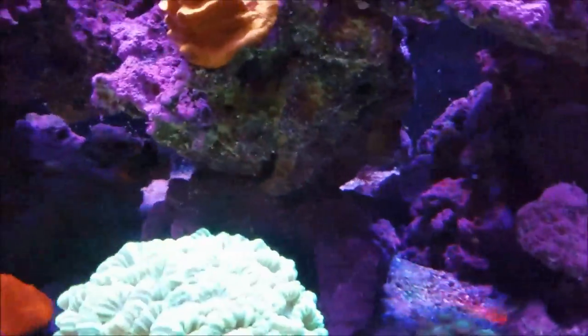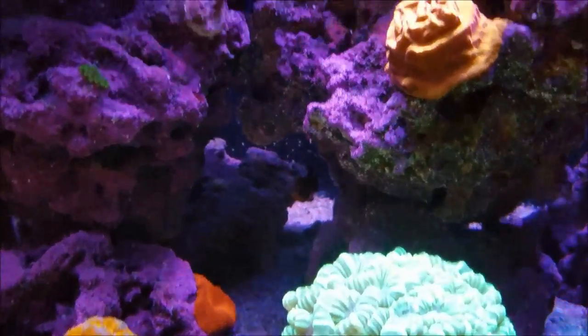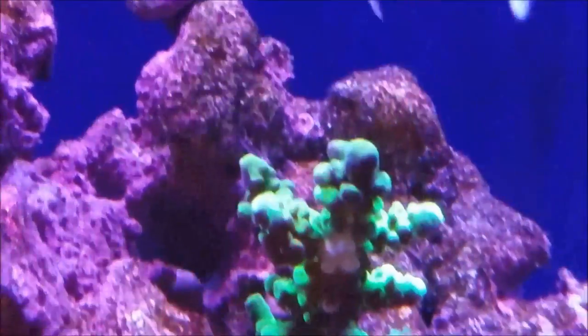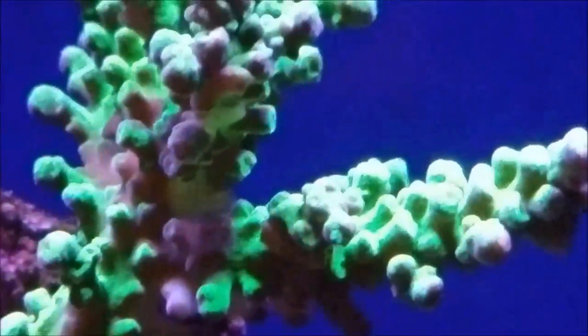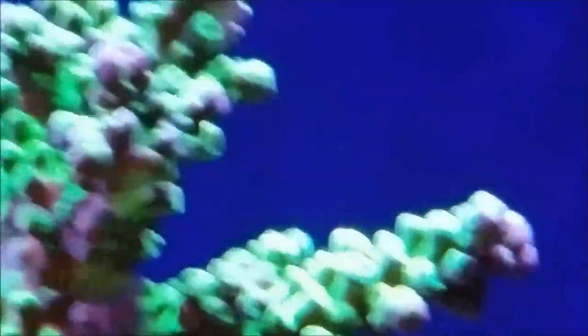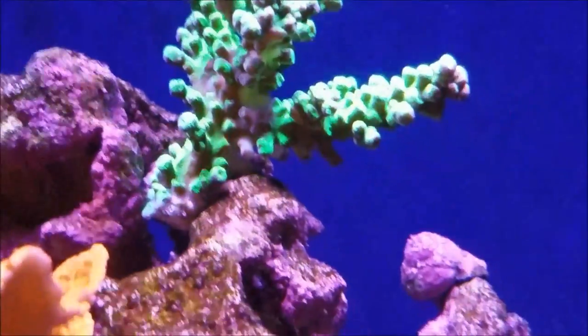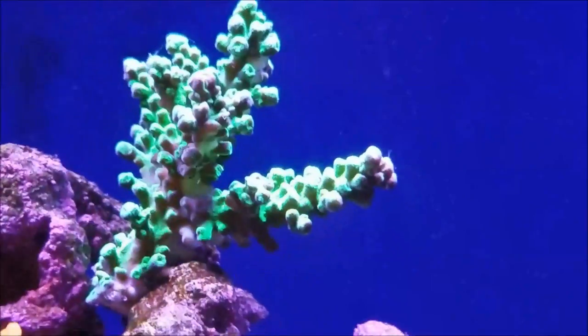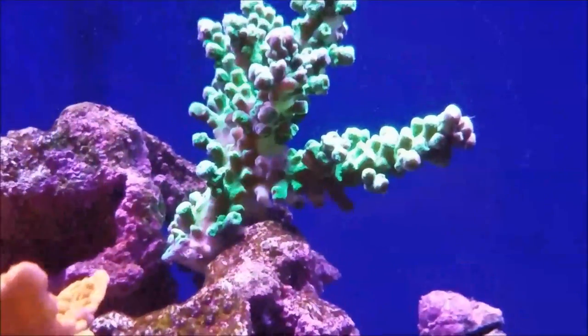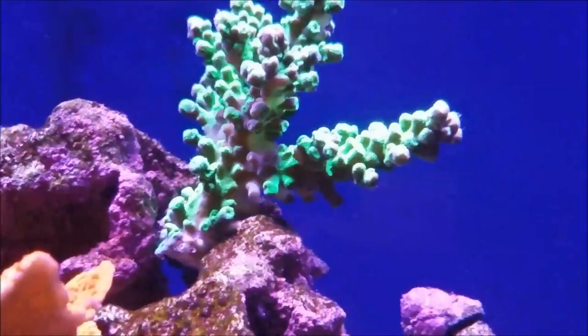As far as anything negative in the tank — it's this section of the neon green frog skin acro. I do have some RTN it looks like on this piece, and this one I moved because I have the same thing happening here. I'm hopeful that since I moved it up towards the light, like the pieces I have on the return tower, it'll repopulate and just start growing. This is my first acro, so I'm learning how they grow. Worst case scenario, if it continues to bleach out, I'll just snip the bleached end off and get a couple more frags and glue them in that area.